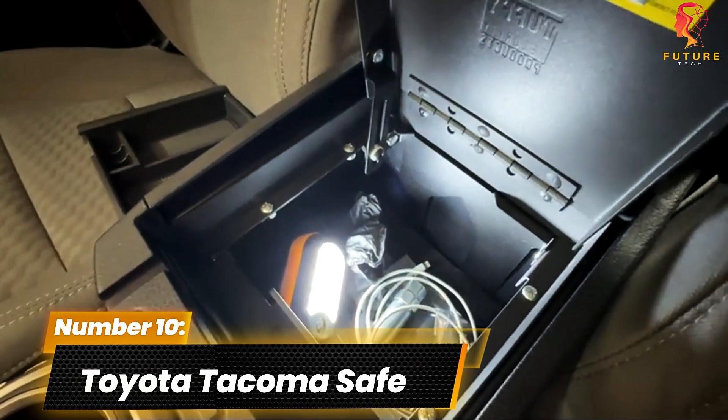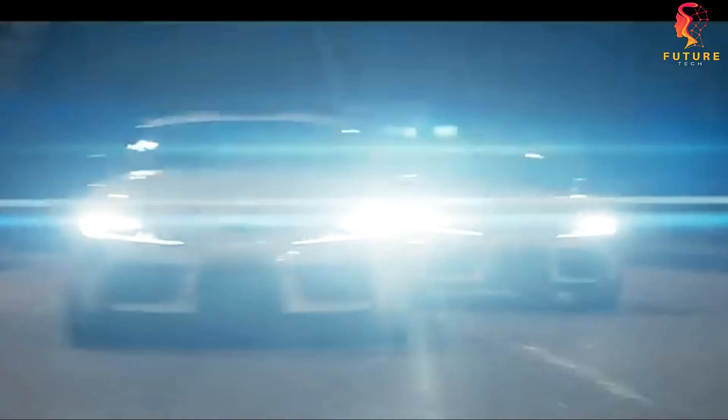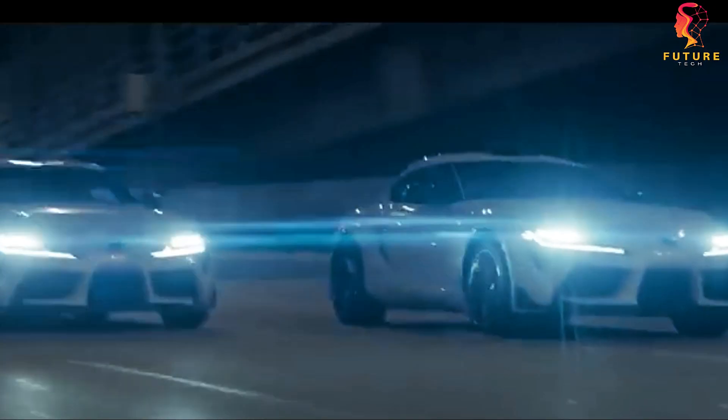Number 10: Toyota Tacoma Safe. Kicking off our list at number 10 is something for all you automobile enthusiasts out there. Did you know that your Toyota Tacoma can double as a safe?